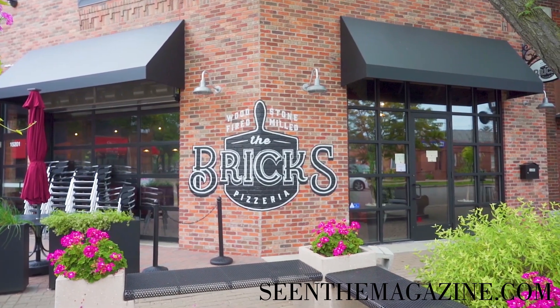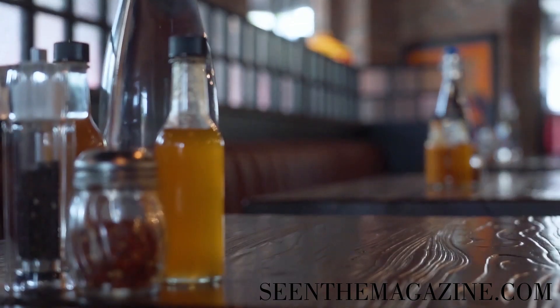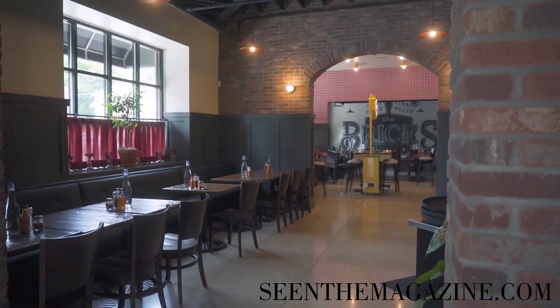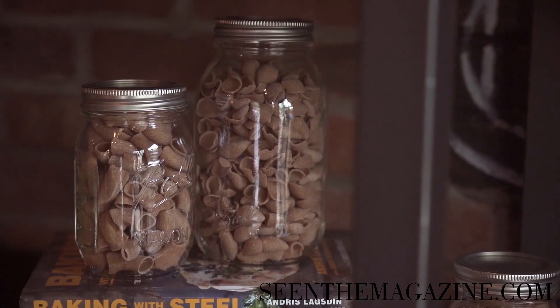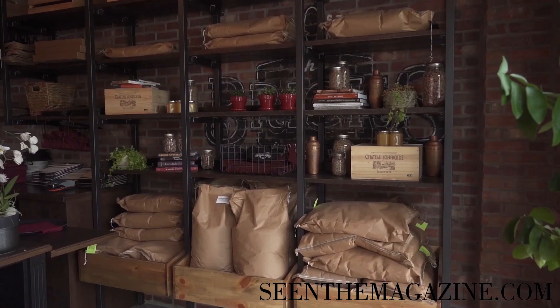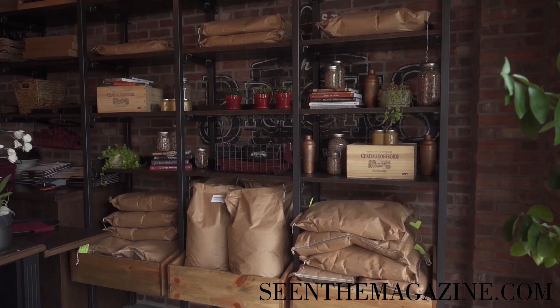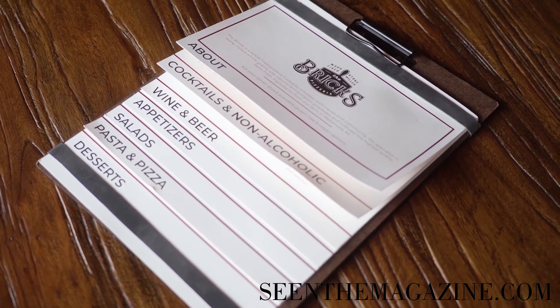The Bricks is a unique place from most other restaurants because we work directly with a farm called Fox Hollow Farms, where we focus sustainability as the forefront of everything we do. We have our own bees, we grow our own produce, and we're in the process of cultivating all of our own grain fields that will, in the next five years or so, supply the restaurant with all the grains needed for our pizza dough, our pasta, and any variety of other things that we might need.